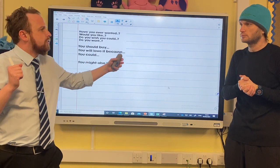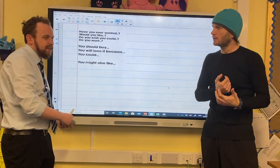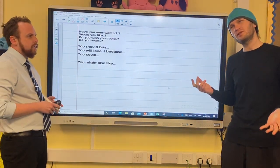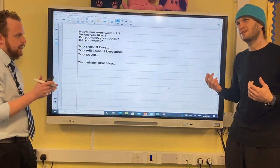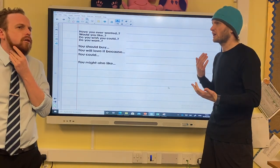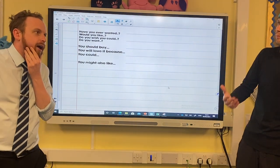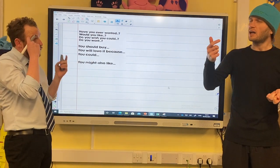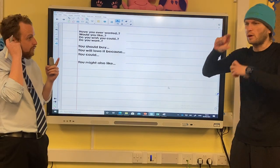You quite like starting with a question — it gets them interested straight away, gets them hooked in. 'Have you ever wanted...' We don't just want to say 'Have you ever wanted a hat?' So: 'Have you ever wanted to stay warm but still look cool when you are running?'